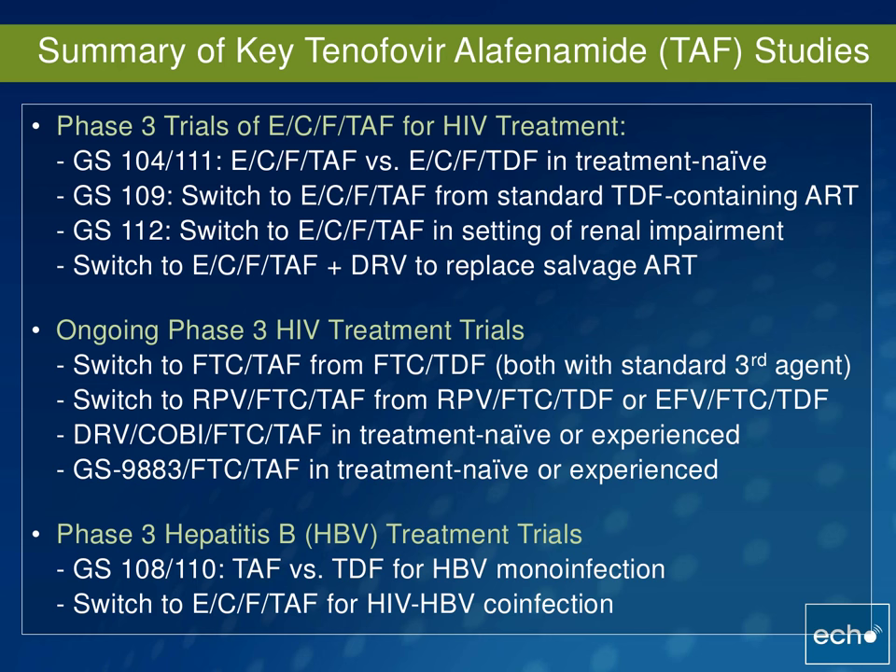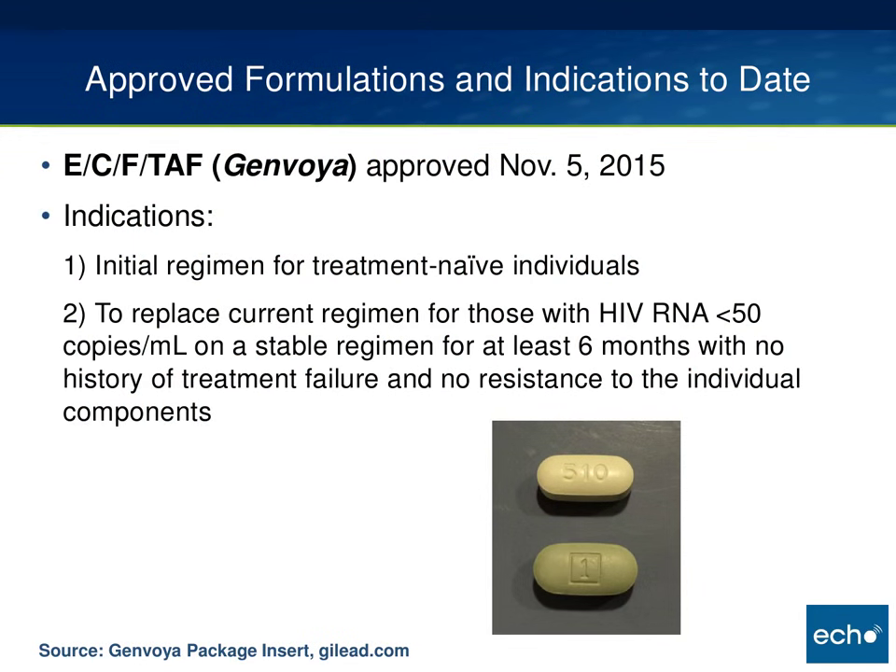I want to mention these other phase three trials for hepatitis B treatment. There are two studies comparing TAF to TDF for hep B mono-infection, both treatment-naive and treatment-experienced, both E antigen positive and negative patients. A press release from Gilead last month gave some preliminary data, and TAF didn't look very effective for hep B mono-infection. There was also a switch trial to ECF TAF for HIV/hep B co-infection of about 75 patients, led by Joel Gallant with preliminary data presented at IAS 2015. There is also a treatment trial only in women, as many other studies had difficulty recruiting women.